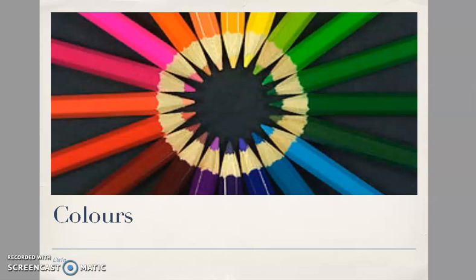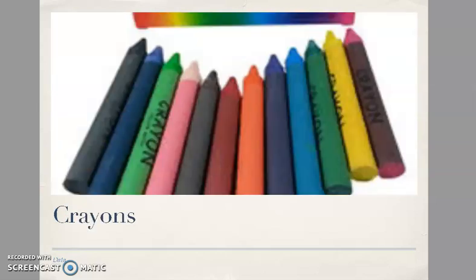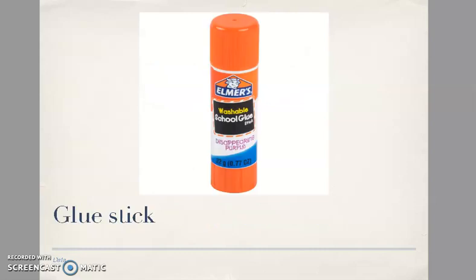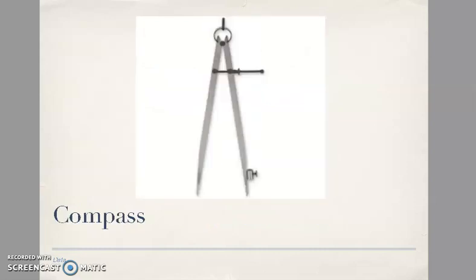Felt-tip pen, pen, colors, crayons, scissors — o meglio, a pair of scissors, un paio di forbici [or better, a pair of scissors]. Glue stick.